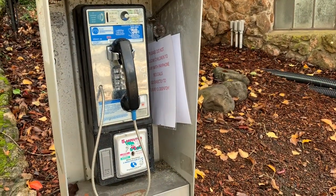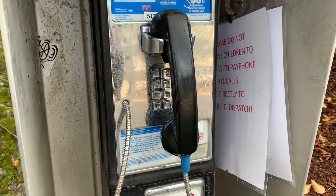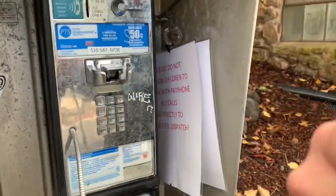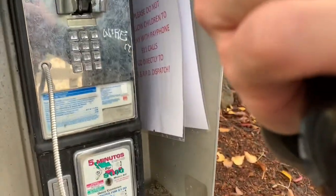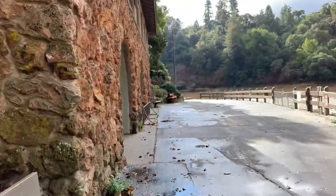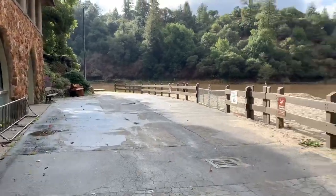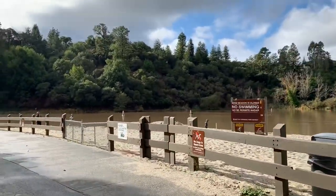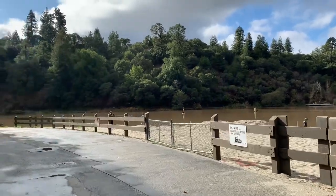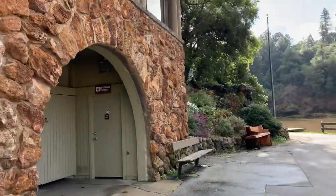There's a museum here at Temescal, and an actual working payphone. Please don't allow your children to play with the phone — if you call 9-1-1 it goes straight to parks police. Swim season is closed but you can still do fun stuff on the beach. This place is awesome, I dig it.